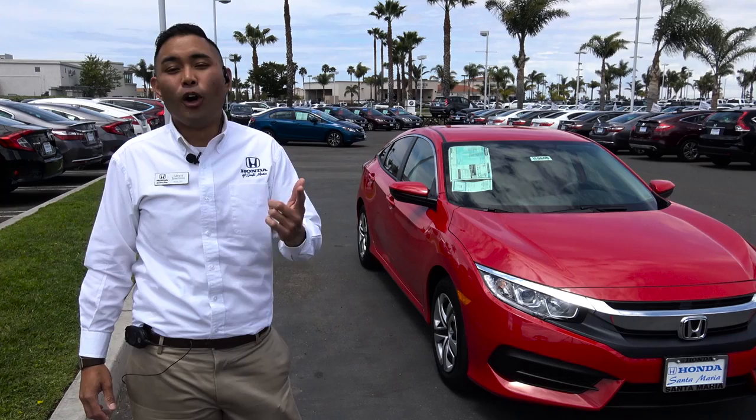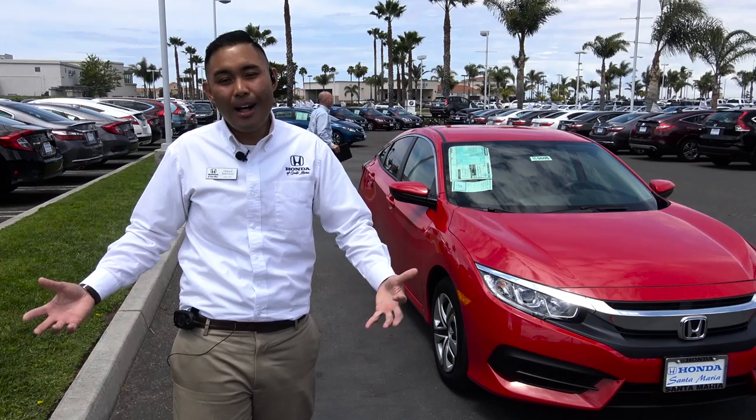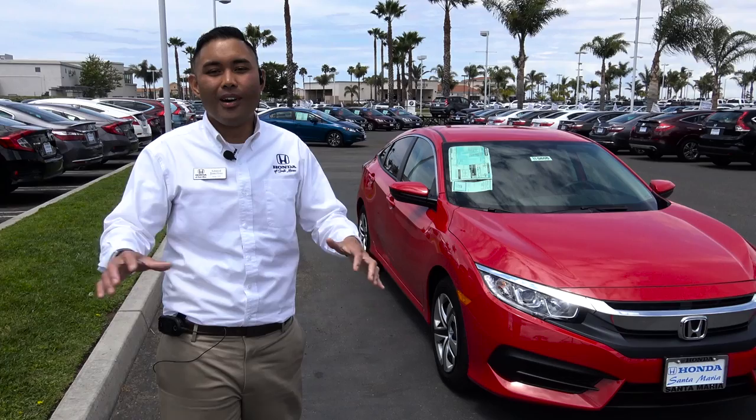Again, hope this helped you. Thank you for checking out this review. If you liked it, definitely like, comment, and subscribe. If you do have any questions, leave them in the comments below. And if you are looking to purchase a vehicle, definitely look me up if you live on the central coast of California. If you live farther than that, I can't really help you too much, but I do sell cars, so I do appreciate it if you come look me up if you are in my area.